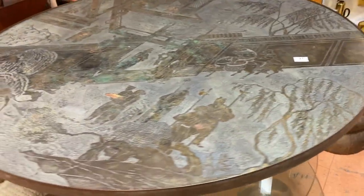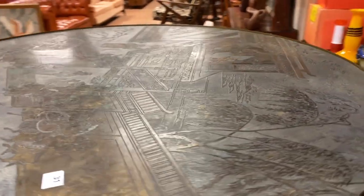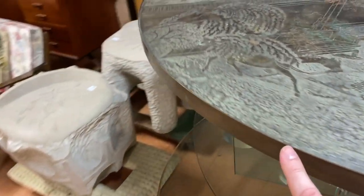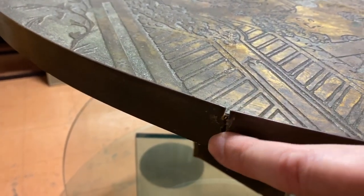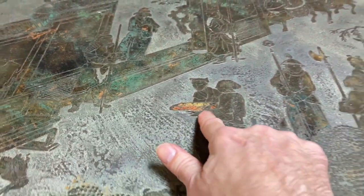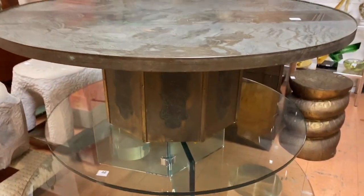Very nice Laverne table here — it's all etched like it's supposed to be, the Chan design, signed Philip and Calvin Laverne right here. It does have one slight little imperfection on the edge of the rim. I'll show it to you — the edge has a little break in it right there. Not too bad. Coming around the front, very nice patina on top — you can see the orange and the green in it. Really not too much to complain about except for that one little spot.